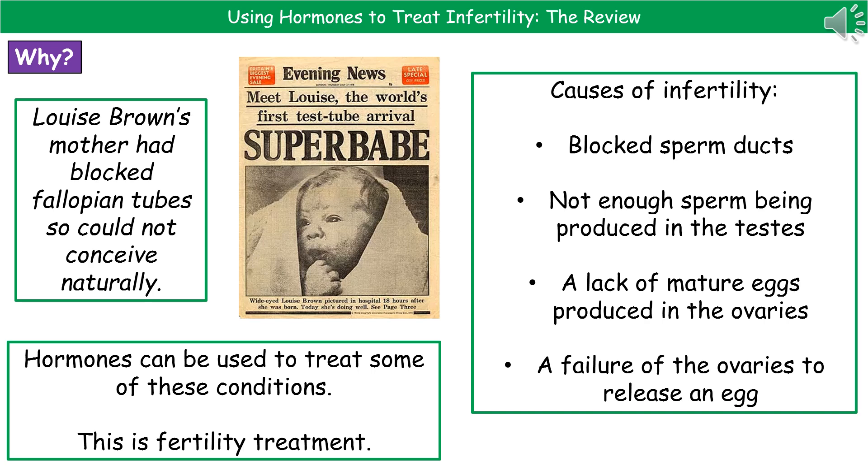Welcome to our review on using hormones to treat infertility. The first thing we need to know is why we have this problem of infertility, so first we need to consider the possible causes.